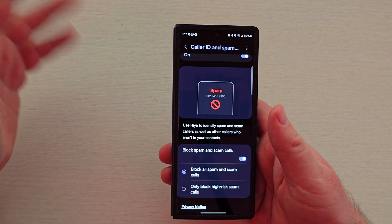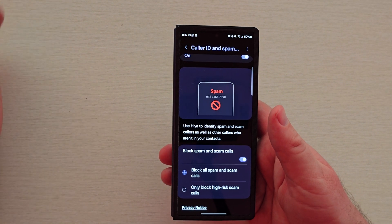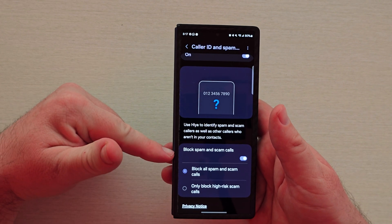So just turn that on. The worst comes to worst, they'll go to voicemail and you can delete the voicemail without even listening to it, or you'll hear it and be like, okay, I need to call that person back. I keep all of these settings on.